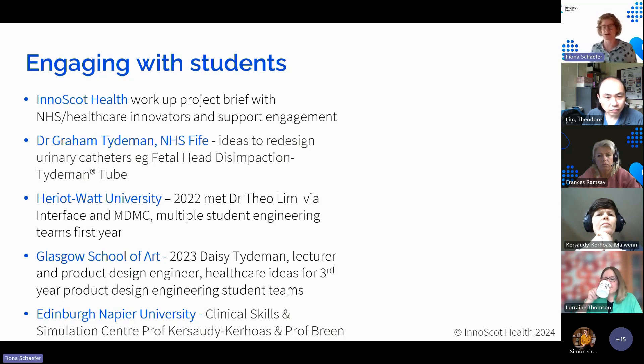This led us to working with Heriot-Watt and talking to Theo through Interface. I'd already approached former colleagues asking about what different universities were doing — things change. Other ties and relationships we had with Heriot-Watt made a lot of sense, and I'm going to leave Theo and Maiwen to talk more in detail about the latest projects. Coming up — we also don't want to share too many details just yet.